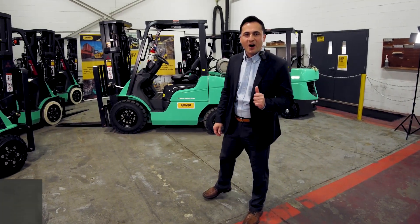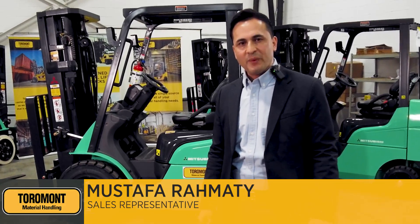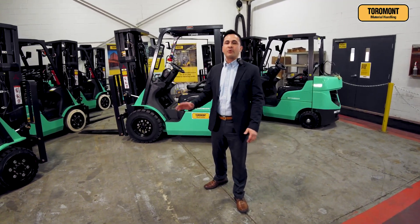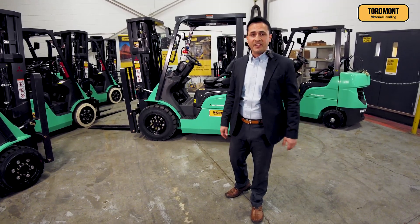Hello everyone, welcome to Tormont Material Handling. My name is Mustafa, one of the sales representatives here. We've got some really exciting news for you guys. In 2021, we have ramped up our inventory with machines that cover all industries that you could think of.